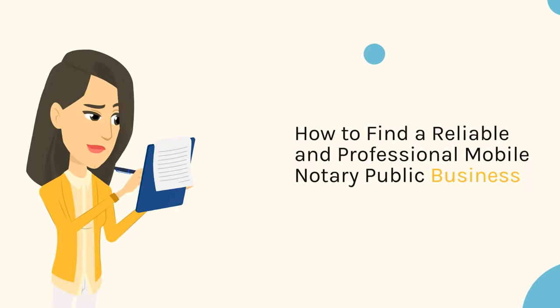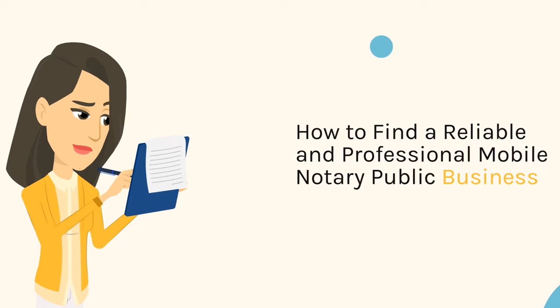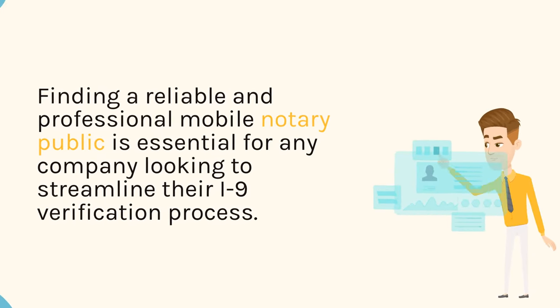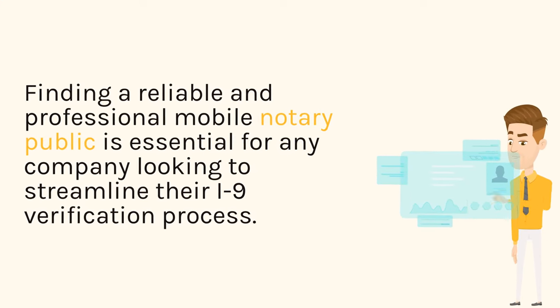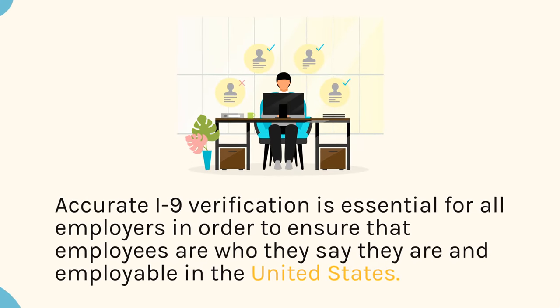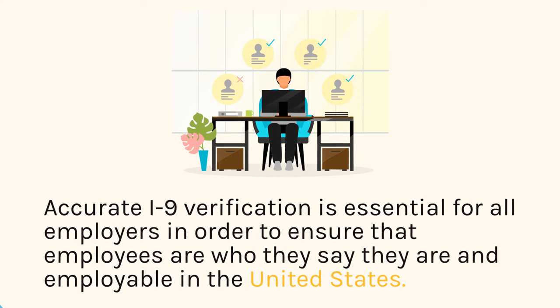How to find a reliable and professional mobile notary public business. Finding a reliable and professional mobile notary public is essential for any company looking to streamline their I-9 verification process. Accurate I-9 verification is essential for all employers in order to ensure that employees are who they say they are and employable in the United States.